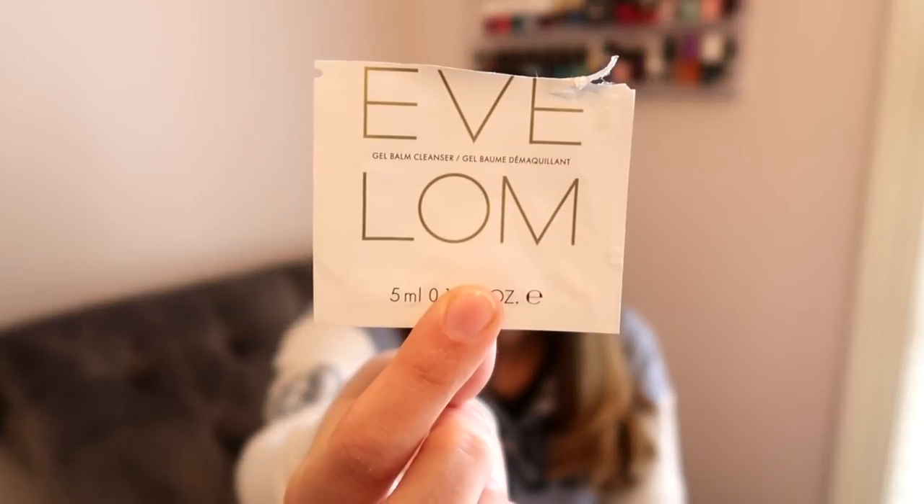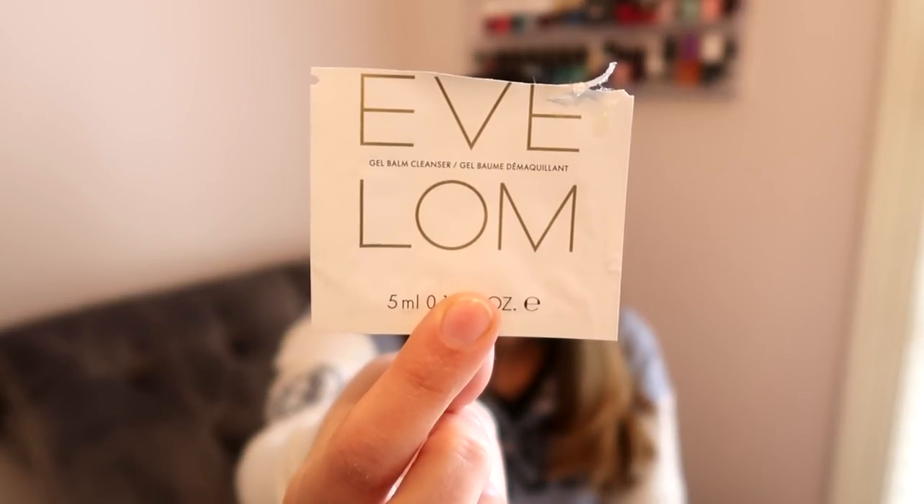The other thing I used up was the Eve L'Aum Gel Balm Cleanser. This was definitely more of a gel-balm kind of texture — not as thick as a balm or cleansing balm, but more creamy. When you applied it, it did have a thick feeling on the skin. It wasn't my favorite, it wasn't bad, it made my skin feel pretty good and took off my makeup, but I don't think it's something I'm going to run out and purchase.